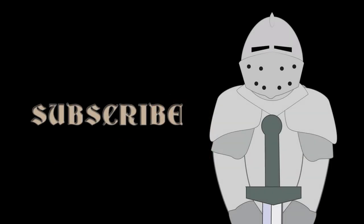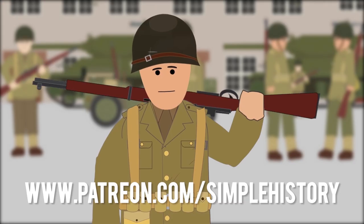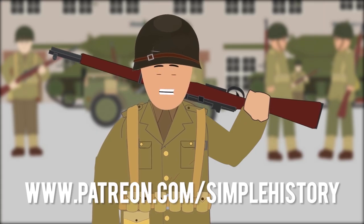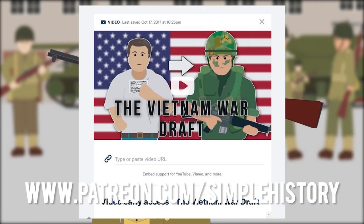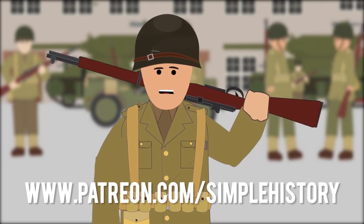Subscribe for more history videos. Thank you for all your support on the Simple History YouTube channel. If you enjoy it, please consider visiting our Patreon page, where you can support the channel by donating and make a huge difference in what we're able to create for you. Plus, you can get early access to upcoming videos. Let's keep it growing, and thank you for being part of this amazing community.